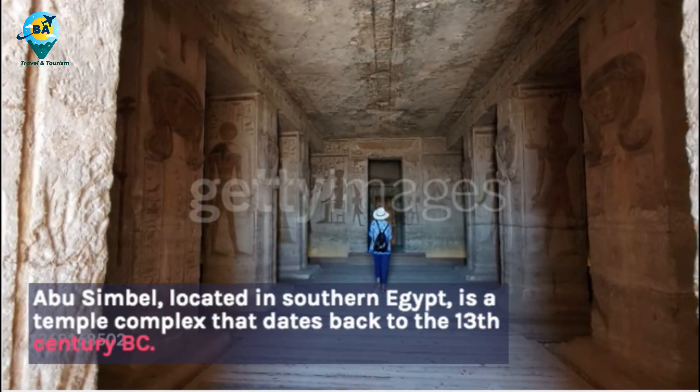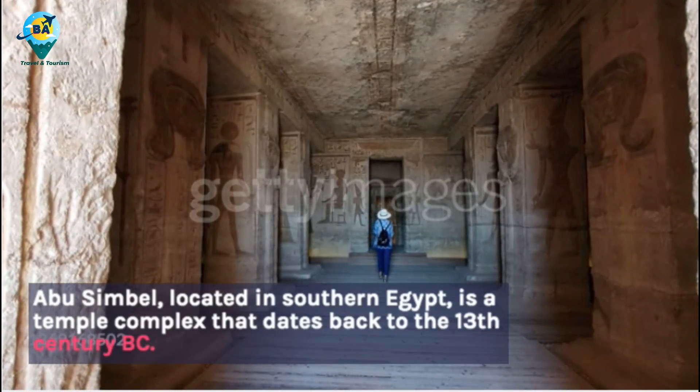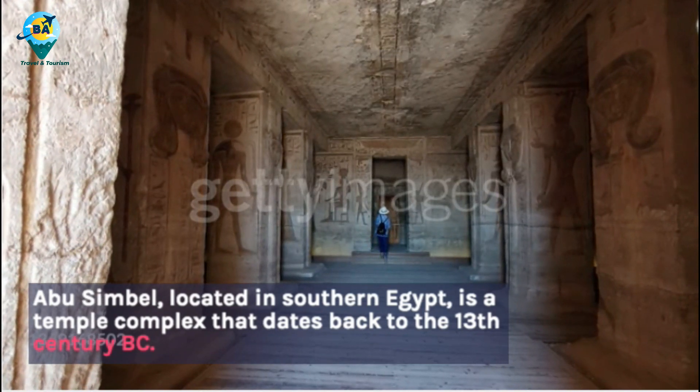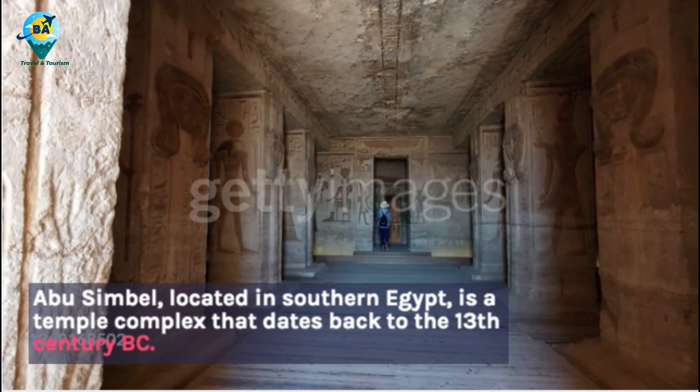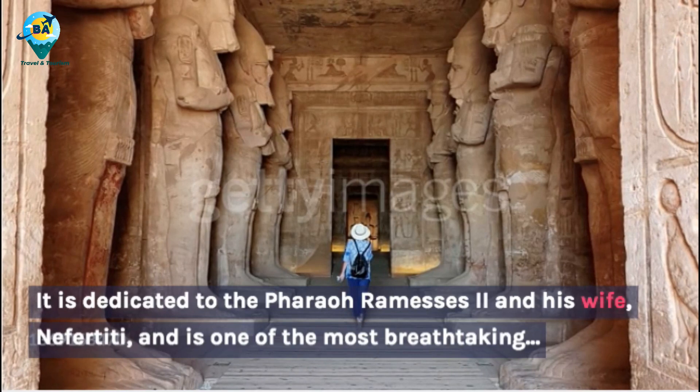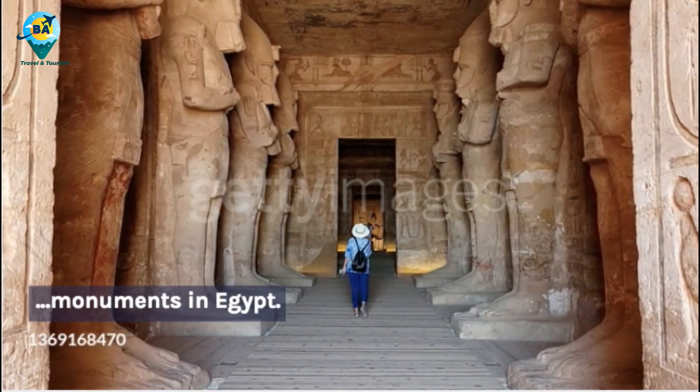Abu Simbel, located in southern Egypt, is a temple complex that dates back to the 13th century BC. It is dedicated to the Pharaoh Ramses II and his wife Nefertiti, and is one of the most breathtaking monuments in Egypt.